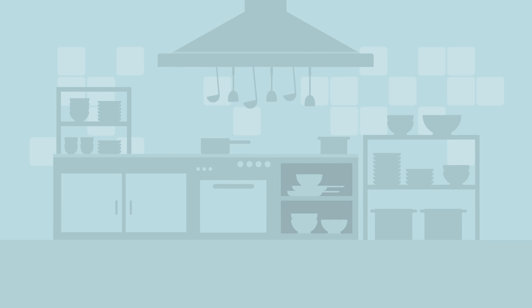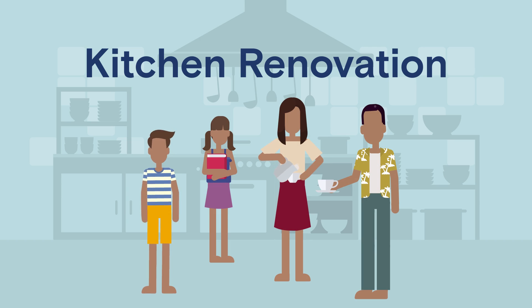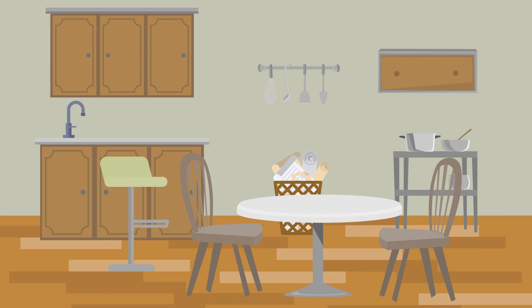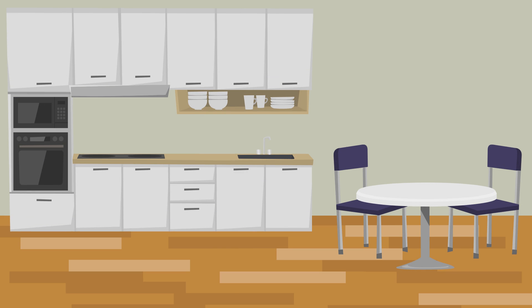One of the best renovations for resale is modernizing your kitchen. It's the heart of the home, where we host and the family gathers. Focus on high visibility features such as opening up the floor plan so it feels more spacious, freshening up the cabinets and countertops, or even installing new appliances and lighting.